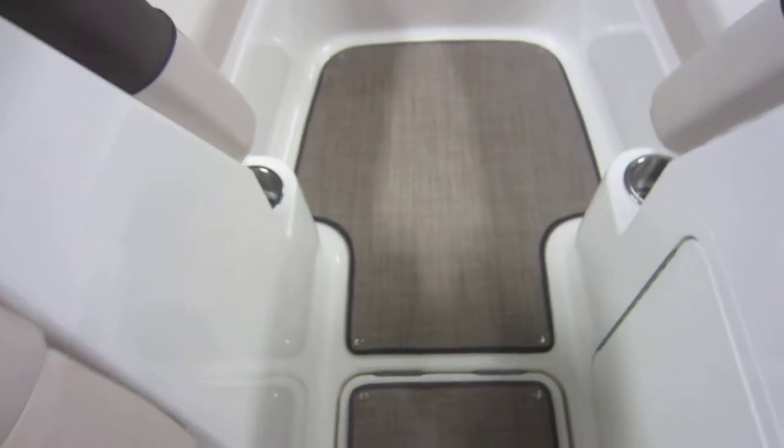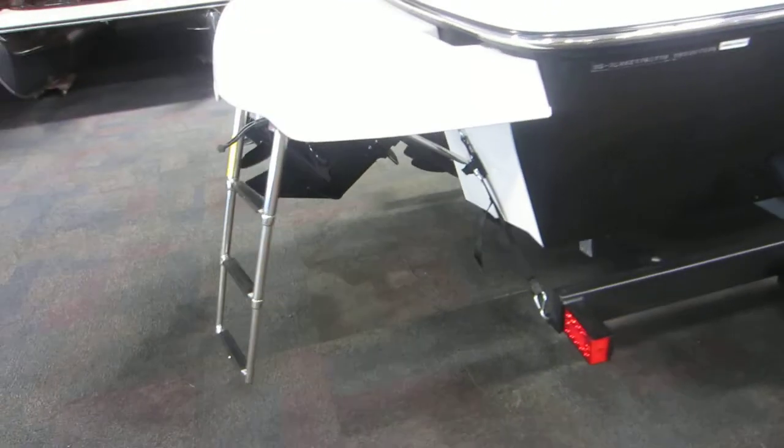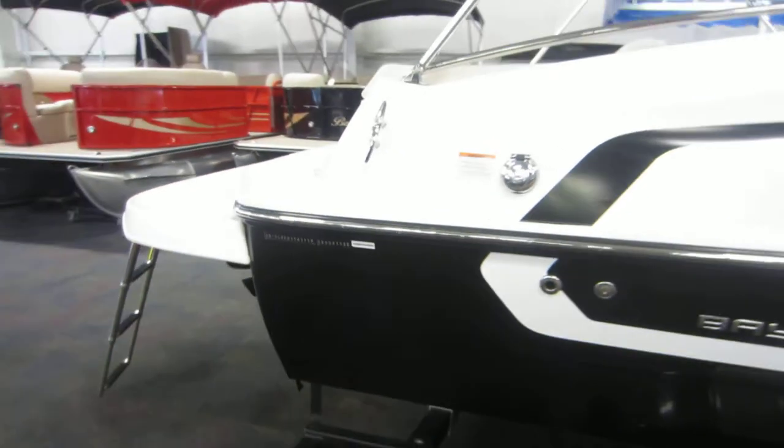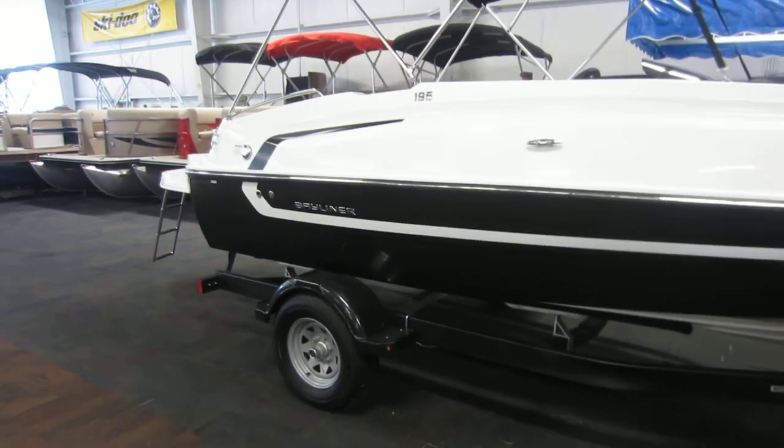This boat does have snapping seagrass flooring throughout with non-slip fiberglass flooring underneath. And this is a 2018 Bayliner 195 deck boat.